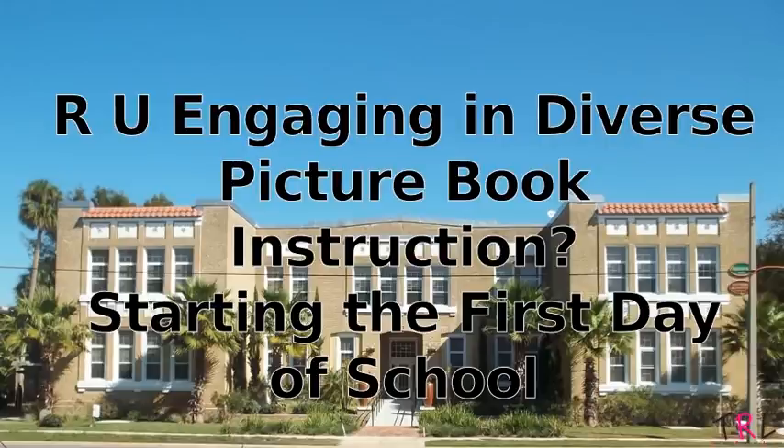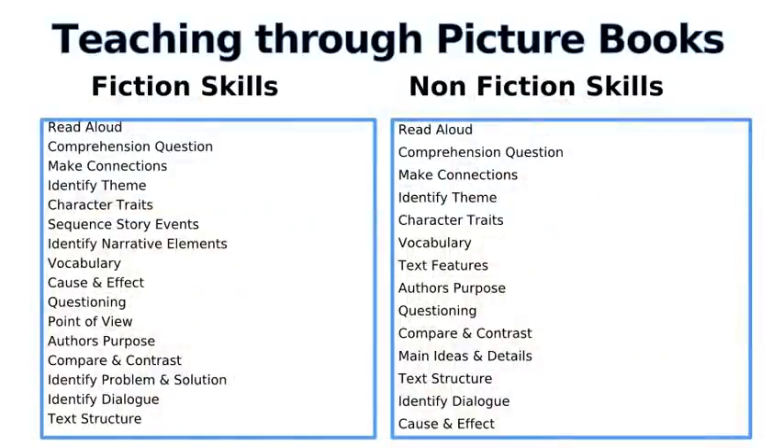So the question is: are you engaging in diverse picture book instruction starting the first day of school? Here is a list of skills that can be used for instruction at the start of the new school year to informally assess your students' reading skills. These skills can be used with all the books presented in this session. I suggest assessing more than one skill at a time per book — you can include comprehension questions, making connections, identifying theme, character traits, identifying the narrative elements, and vocabulary, all in one book, just to get an understanding of where your students are when it comes to literacy skills.